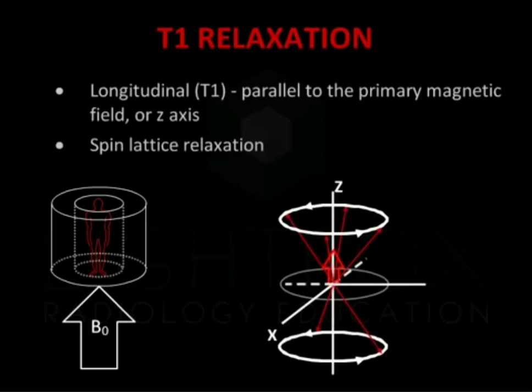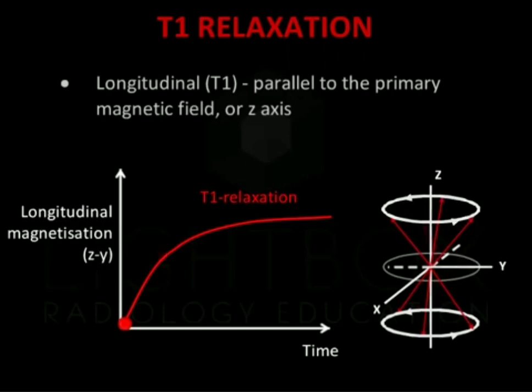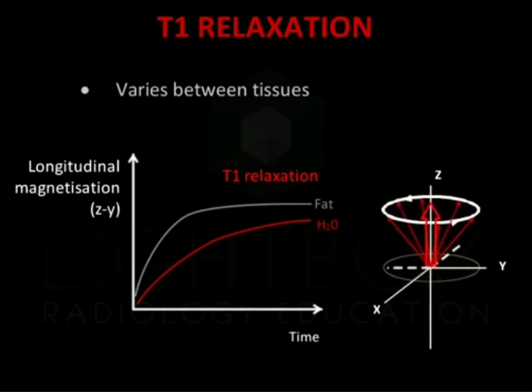After the RF pulse, several protons flip back to their low-energy state, parallel to the magnetic field Z-axis, giving up their energy to the surroundings, the lattice. This results in changes to the longitudinal relaxation, known as T1 relaxation or spin-lattice relaxation. On a plot of magnetisation over time, magnetisation increases with time. This is the T1 curve. The T1 relaxation time will vary depending on tissue composition and structure. For example, water molecules move rapidly and do not move into the lower energy state quickly, so T1 relaxation takes longer.